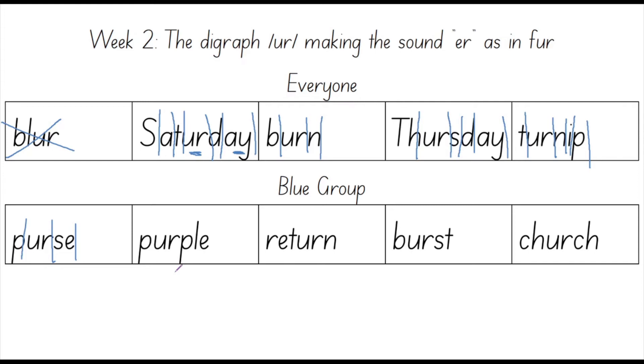The next word is purple. My mum owns a purple purse. Purple is a colour. Let's count out the sounds in purple: P, UR, P, L. How many fingers do you have up right now? I have four. The sounds in purple are P, UR, P, L. Four sounds.